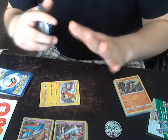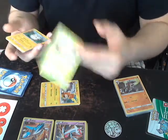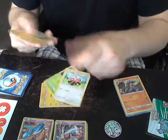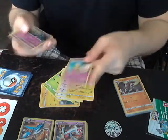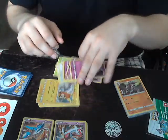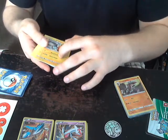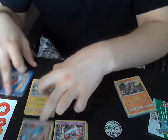One thing these products are known for is having incomplete evolution lines. You have one Grubbin but no Charjabug or Vikavolt, one Spearow but no Fearow, one Stufful, one Bewear, one Togedemaru, one Drowzee but no Hypno, and a Zubat and Golbat but no Crobat. This is just to show you what these Pokemon can do - don't expect this to be a competitive deck. This is to learn the game.